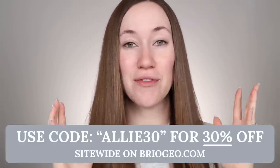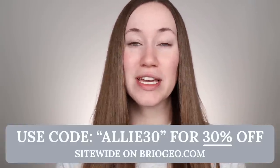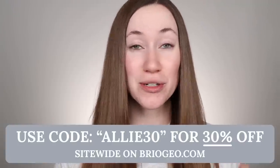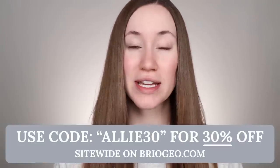I've been using Briogeo products for years and I'm so excited to be working with them on this video because today I'm giving you VIP access to their holiday sale. I have a code — it's Allie30. You can get 30% off site wide and that includes all of their sets.